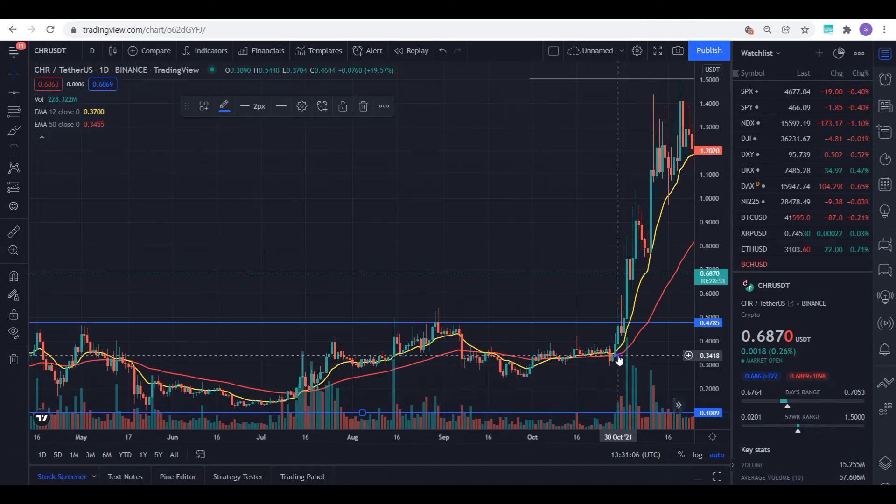My next entry point was when it went above the 12-day moving average again. I made very very good use of my 12-day moving average throughout, and the bulk of my trades — about 80% on this token — were spot trades.